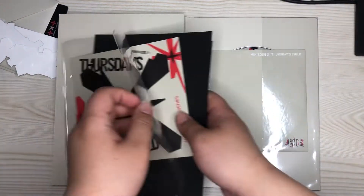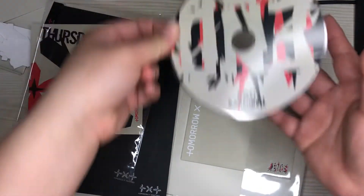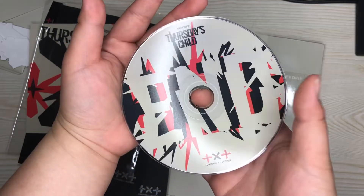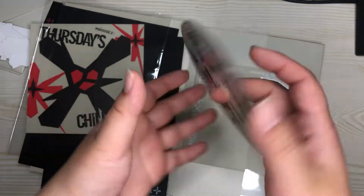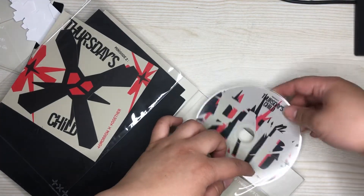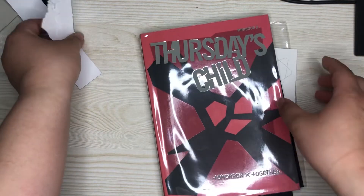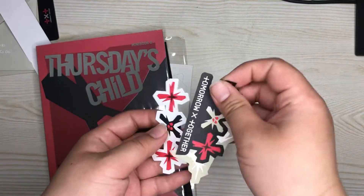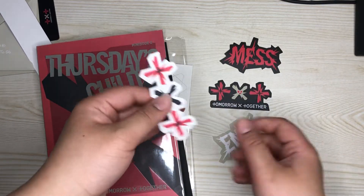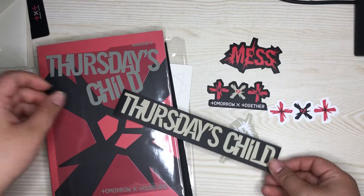I'm just gonna slide it back into this plastic thing later. Okay, so this doesn't come out, but the CD does come out. Here's how the CD looks — it says 'End.' So it's a regular CD. I thought it would be red to match the red cover I got, but it doesn't.